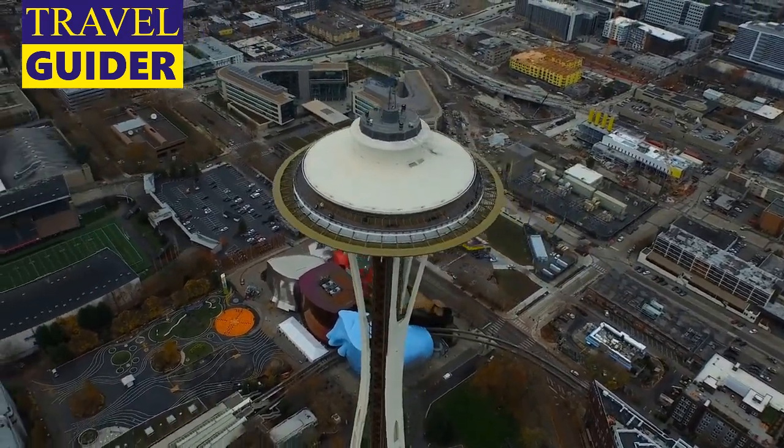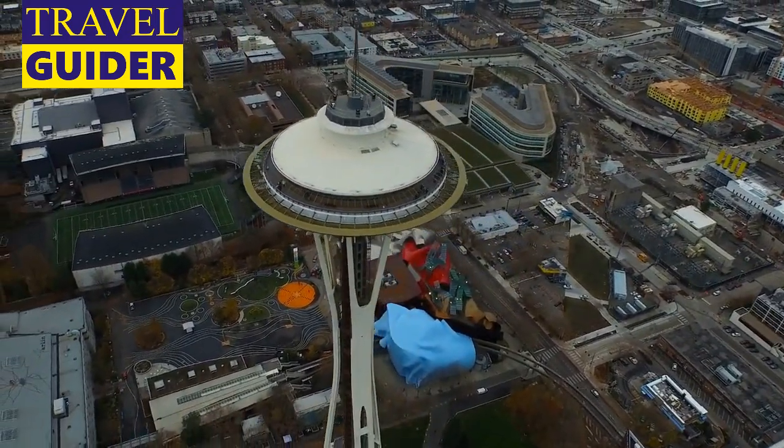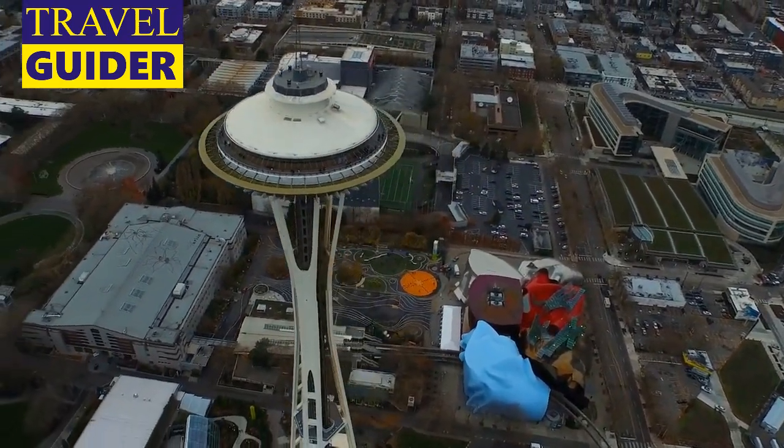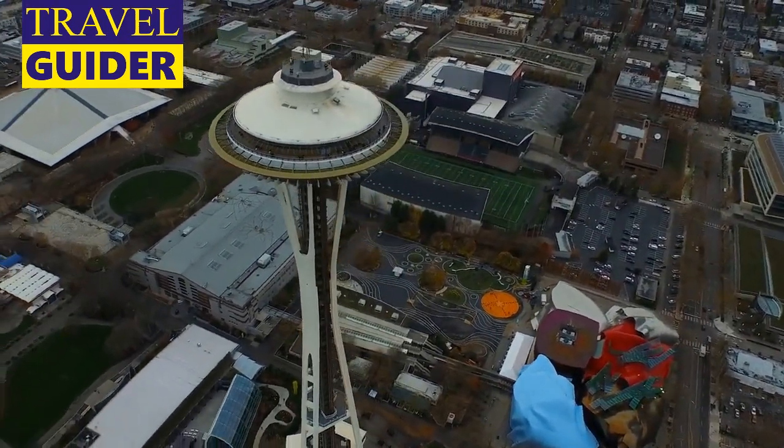Are you planning a trip to Seattle? If so, you're in luck — there are so many amazing places to visit in this beautiful city. In this video, we'll show you some of the best spots to explore during your stay.